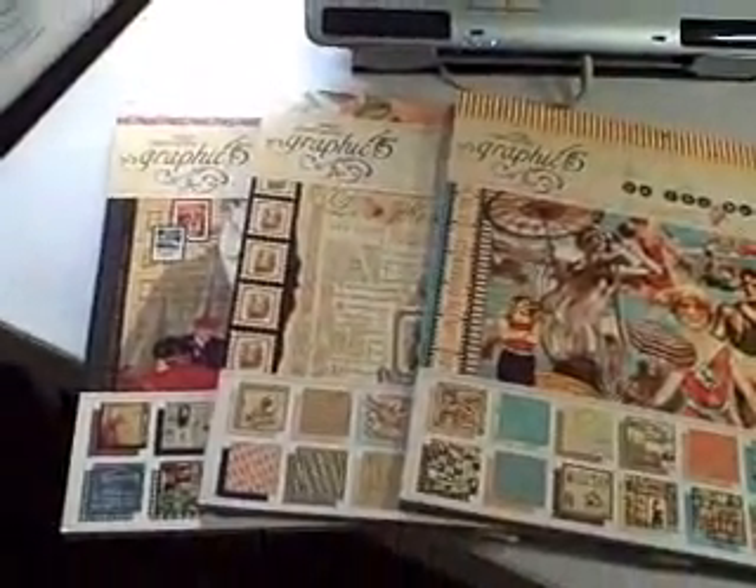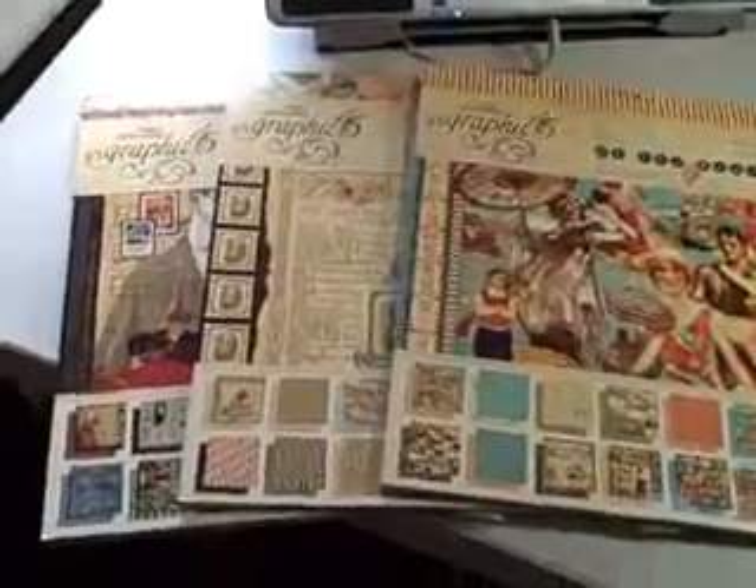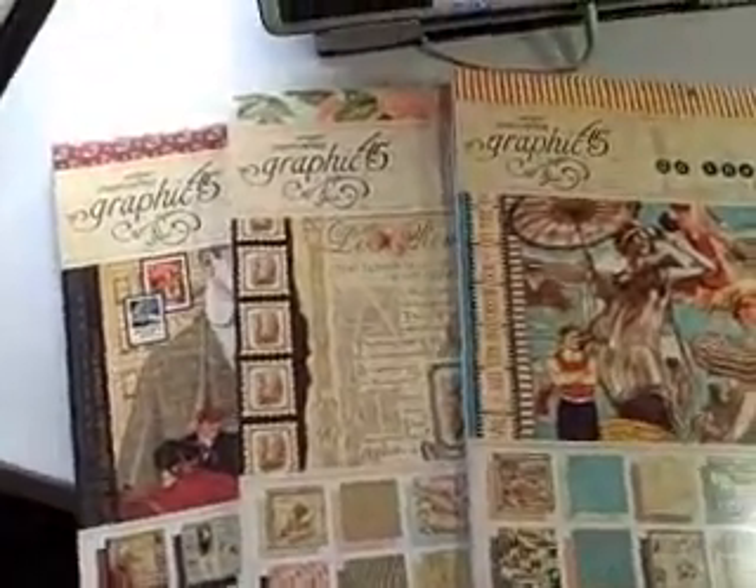Hello crafters, Andrea here. I just thought I'd share a — well it's not a quick haul, but it's a haul — a ginormous haul.